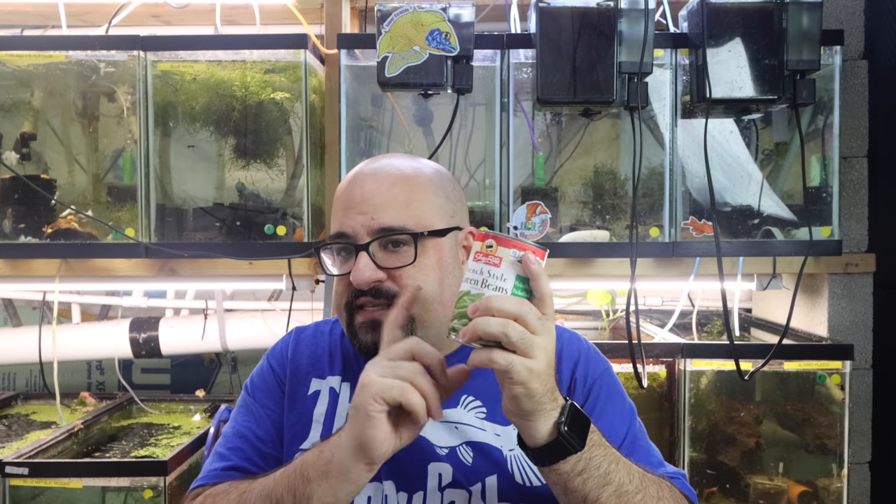People ask me, if I feed fresh green beans, when do I take the leftovers out? I don't know because I never have leftovers. But I would say if they haven't eaten it in 24 to 36 hours, you may want to take it out. So every four feedings they get green beans.